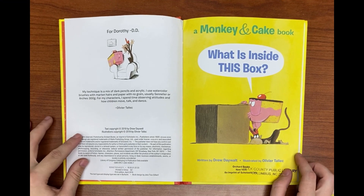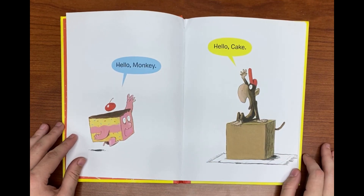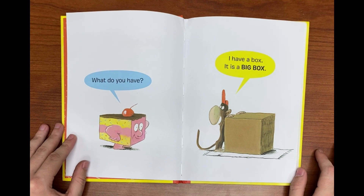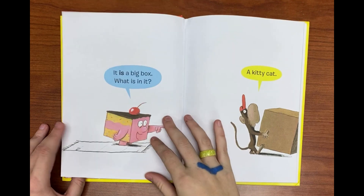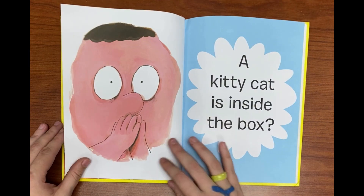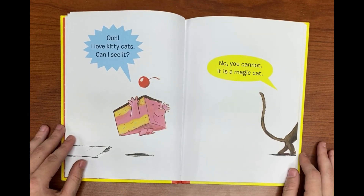'What Is Inside This Box?' written by Drew Daybolt. Hello monkey. Hello cake. What do you have? I have a box. It is a big box. What is in it? A kitty cat is inside the box.